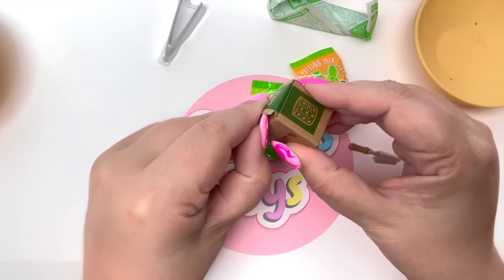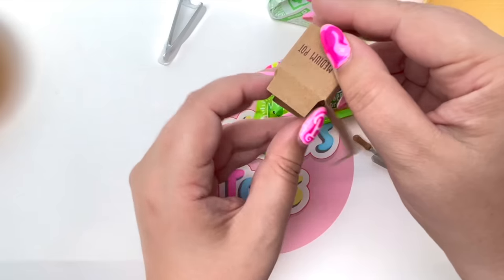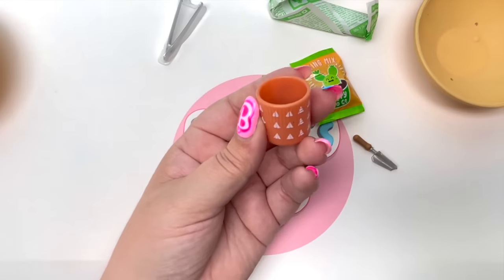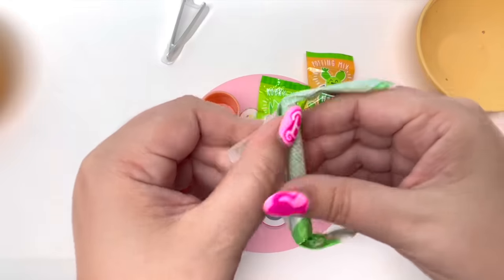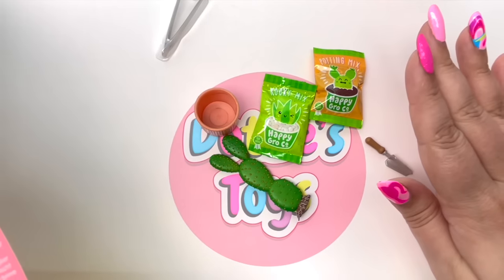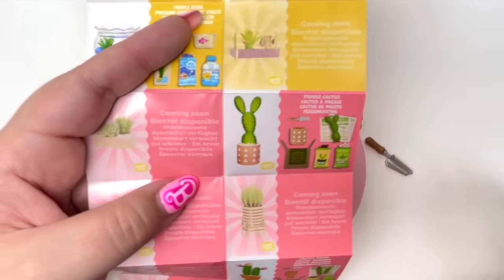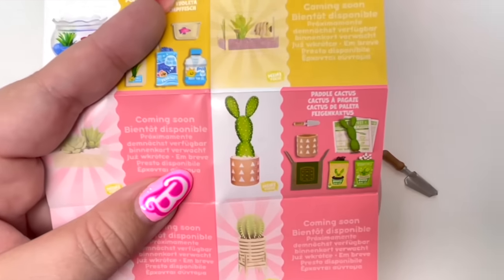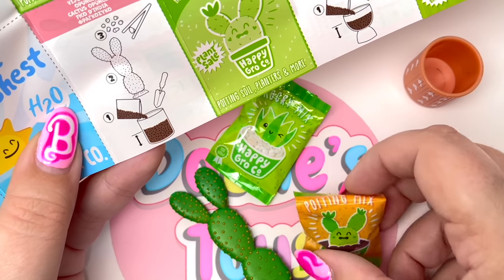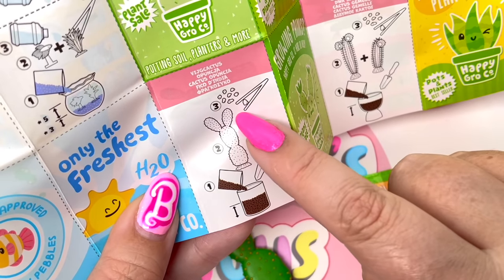Looks like we have one medium pot in this little box. We have to open up the very last thing — oh my goodness, we got the little cactus! I was in Arizona recently and the cactuses are so beautiful there. So hello to everyone watching in Arizona! We got the petal cactus — it looks like we take our pot, fill it with the potting mix, and then put in our cactuses and the rocks.